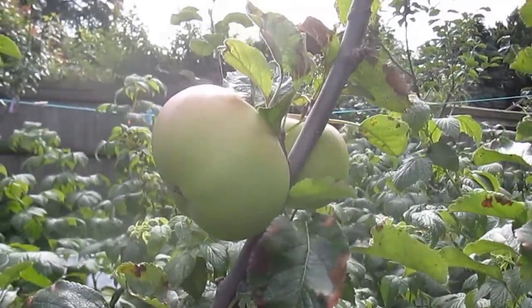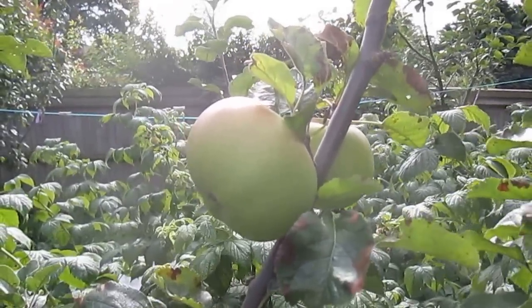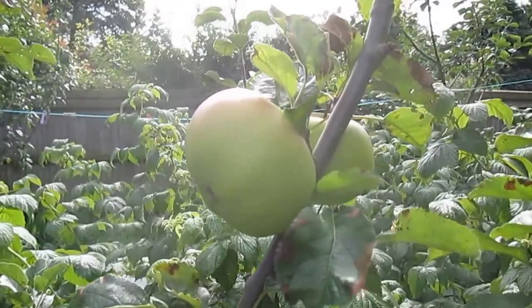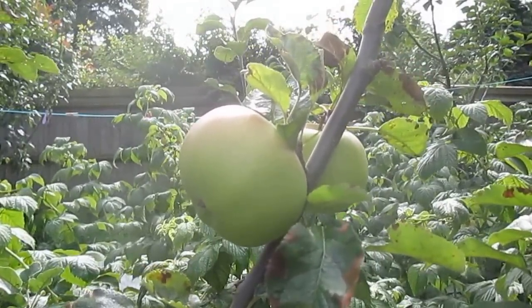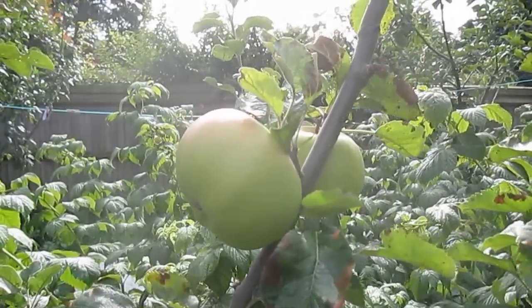This is Brownlee's Seedling, which is a fantastic cooker but very easily available in the shop, so I didn't really want it. I got sent it by mistake for Brownlee's Russet, which I showed earlier, and also that's not yet ripe.